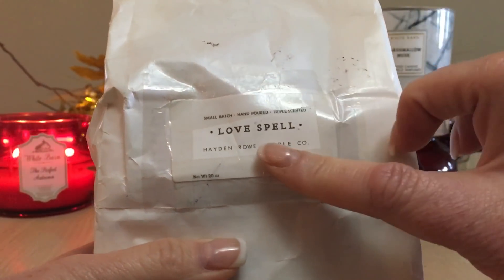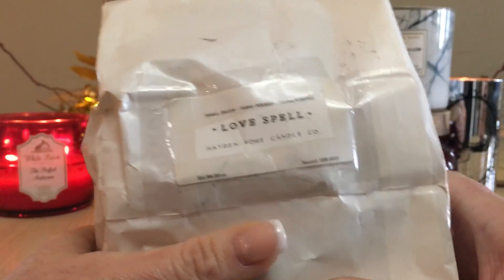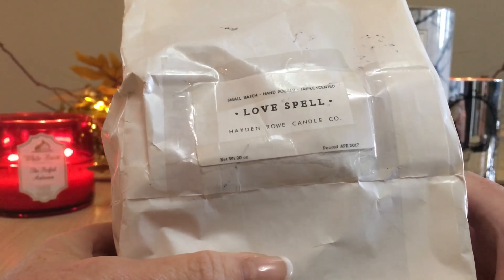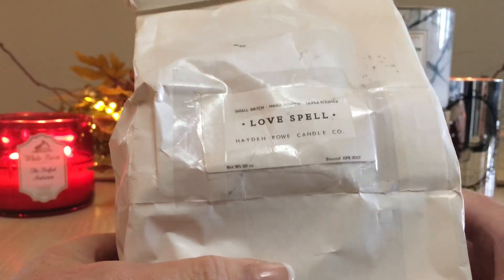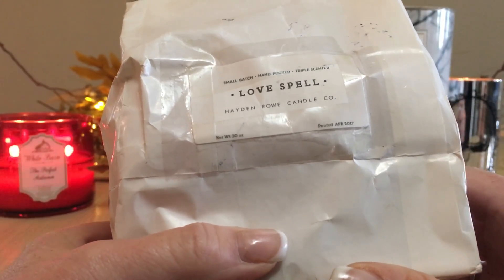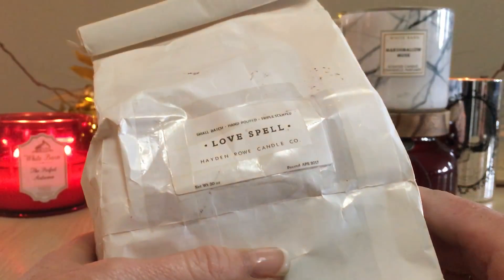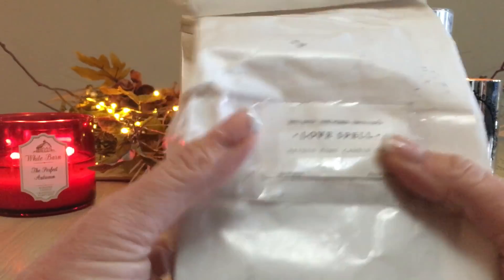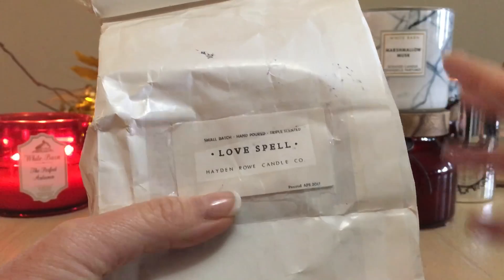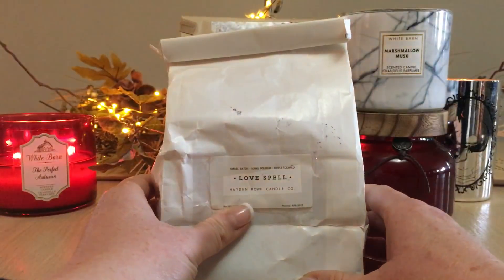This is Love Spell from Hayden Rowe — I bring this out quite often. This was a super large pan of just Love Spell, which is of course Victoria's Secret Love Spell. So far Hayden Rowe has the best dupe I feel for Love Spell. I really enjoy it, and Love Spell mixed with other things is amazing as well. I have tons of this because it was an absolutely mondo size loaf, and I would definitely get more from Hayden Rowe — definitely a repurchase for me.